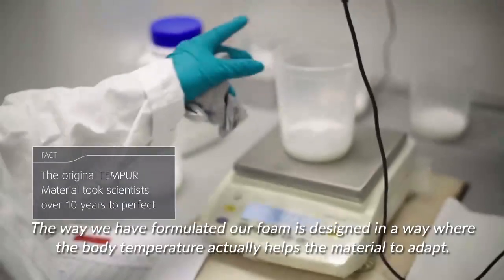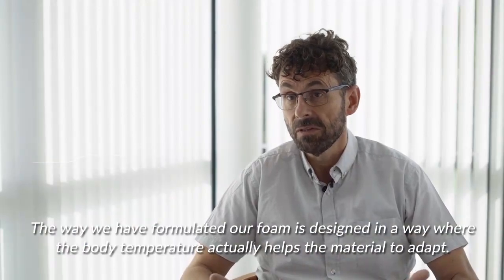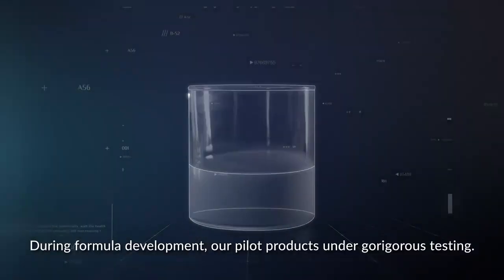The way we have formulated our foam is designed in a way where the body temperature actually helps the material to adapt.